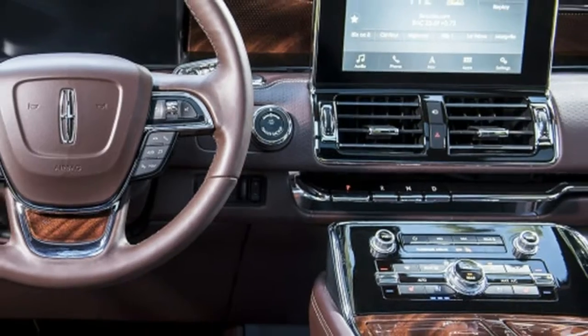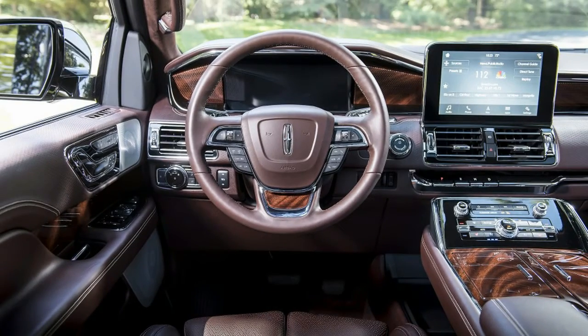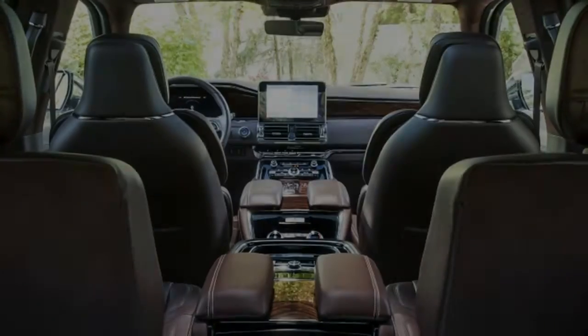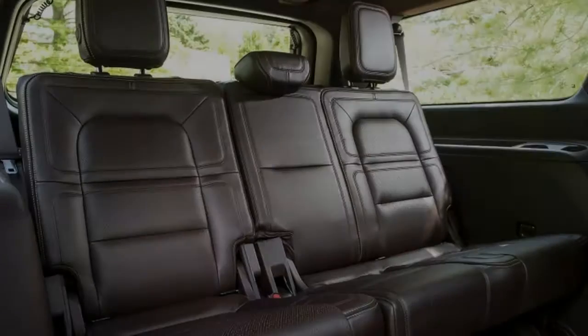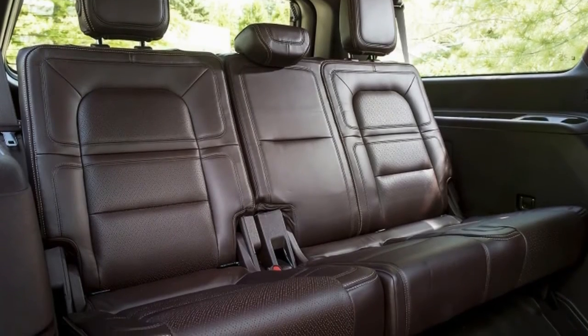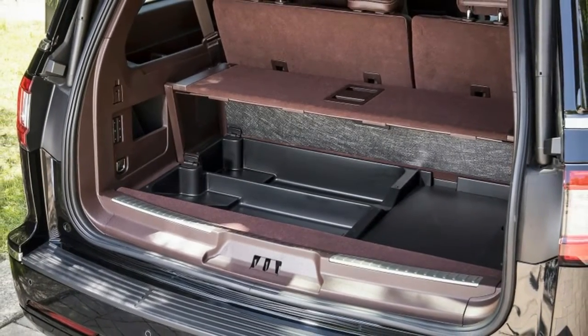Lincoln was eager for us to try the Navigator's various new driving modes — a combination of the familiar Normal, Eco, and Sport drive modes and a variety of off-roading and slippery-weather modes — but we struggled to detect any differences in the optional adaptive suspension. This stands in sharp contrast to the Lincoln MKC, for instance, where the differences are some of the greatest found in any car. Comfort mode could easily be rechristened Land Yacht.